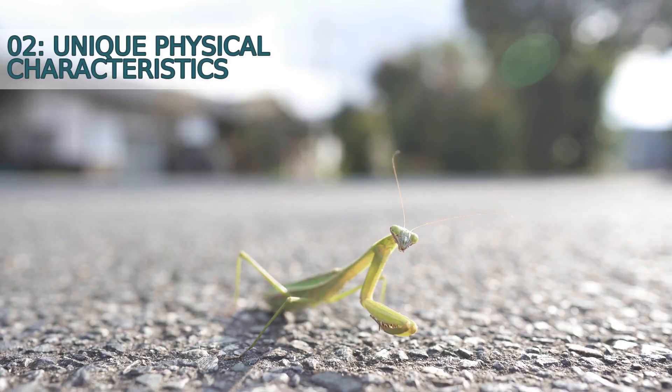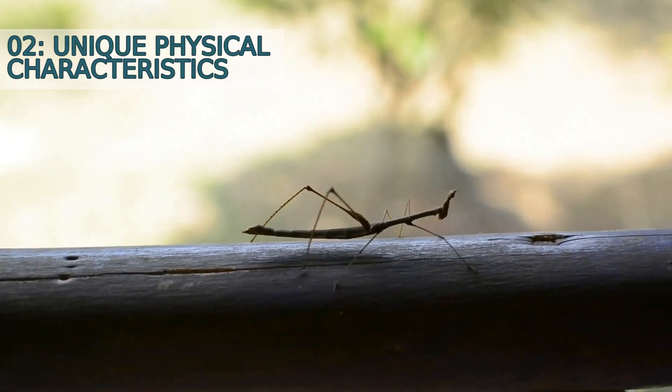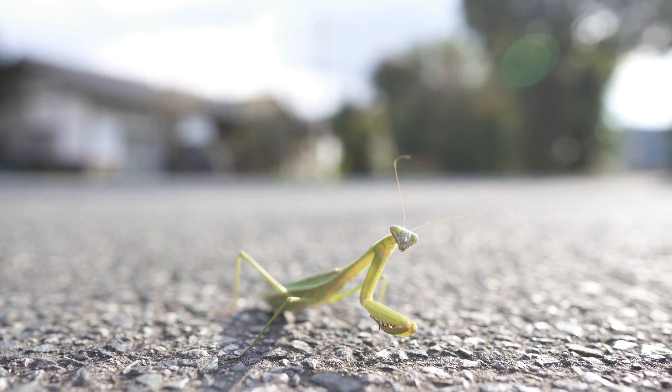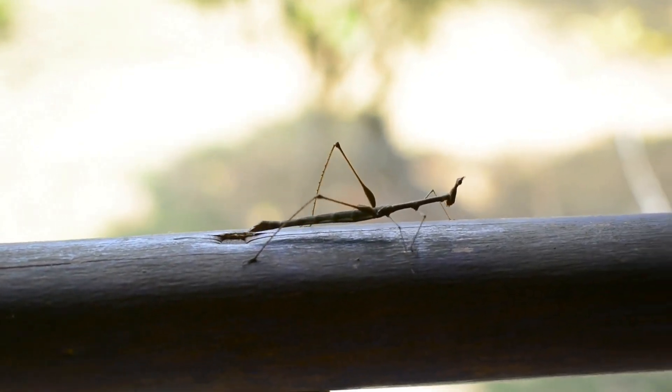Number 2: Unique Physical Characteristics. The praying mantis has a unique physical appearance that sets it apart from other insects. Their triangular-shaped head, large eyes, and elongated body give them an otherworldly appearance. They also have the ability to rotate their heads 180 degrees, making them even more intriguing.